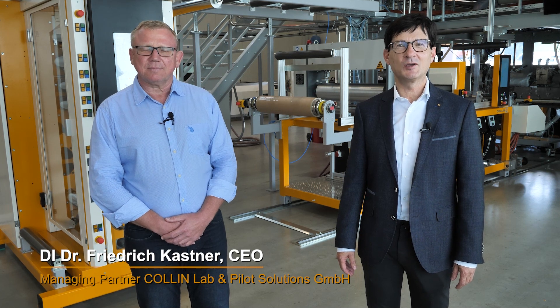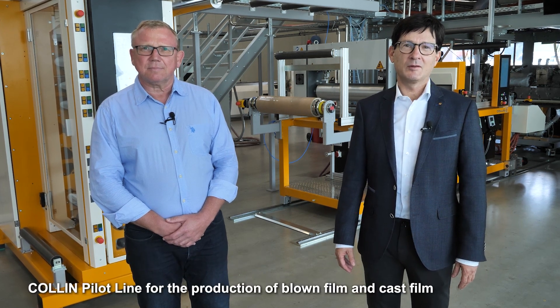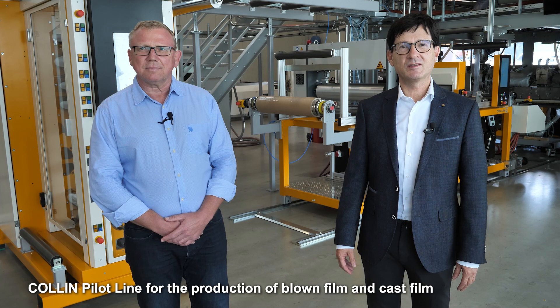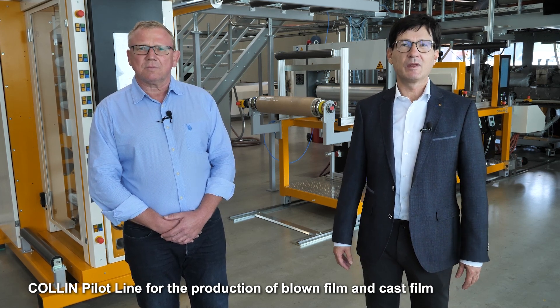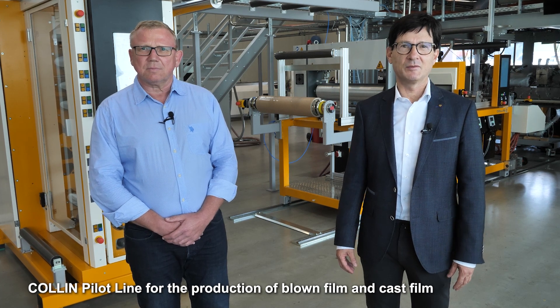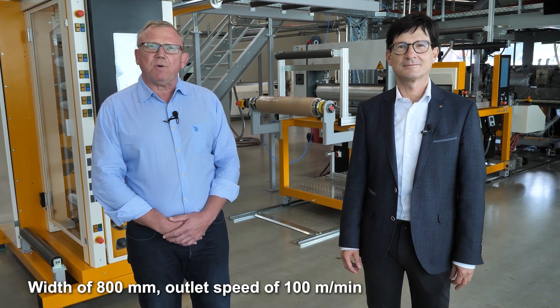Hello ladies and gentlemen. My name is Fritz Kastner, CEO of Colin Leppent Pilot Solutions. A warm welcome here in our premises in Meitenbeet. Today I'm very proud to present our new Colin Pilot line, which is capable to produce blown film and cast film. I'm Cornel Vestrade, also CEO of Colin Leppent Pilot Solutions. Our newest line has a width of 800 millimeters and an output speed of 100 meters a minute.